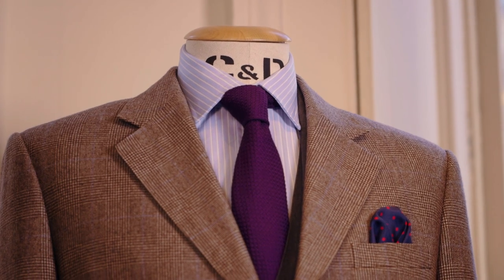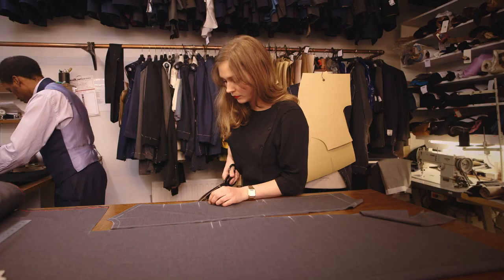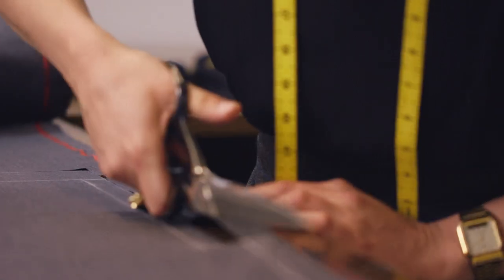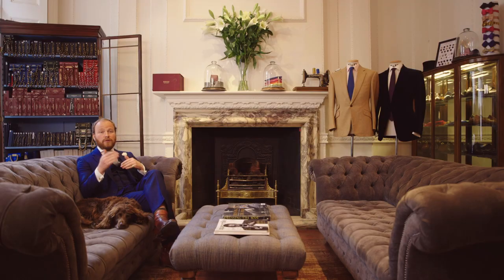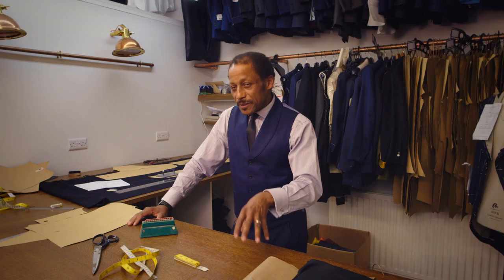Once it's made, we try to turn a flat piece of fabric into a three-dimensional fitting — it's an art form. It takes about 60 hours to make a handmade suit. We have to amalgamate all the different components of that suit, and there are different people involved in the making of it.